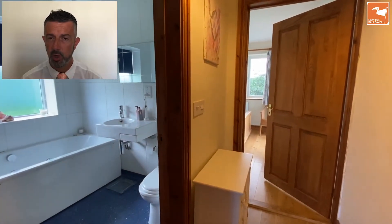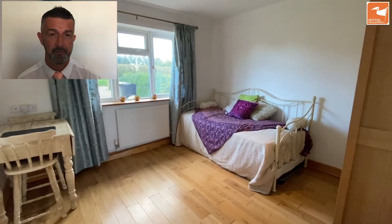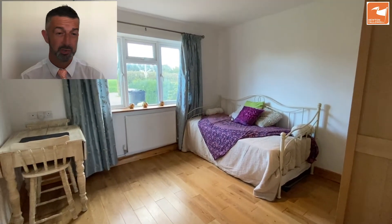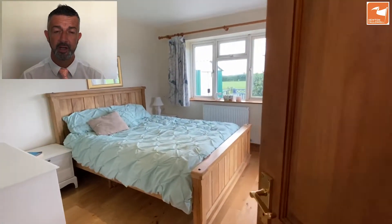Bedroom two is through to this side and also services bedroom three, with another bathroom on this side as well. This I would say is the third bedroom, as I prefer the views out of bedroom two to the rear. This front-facing room has a hardwood floor and is the smallest of the three bedrooms, but has plenty of space for freestanding furniture — a good flexible room that could be a dining room or work-from-home space.